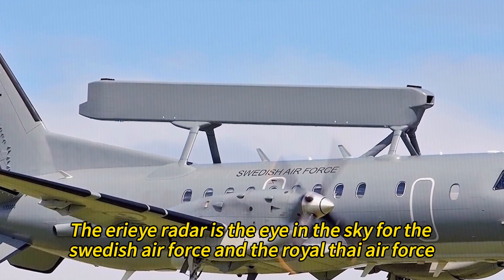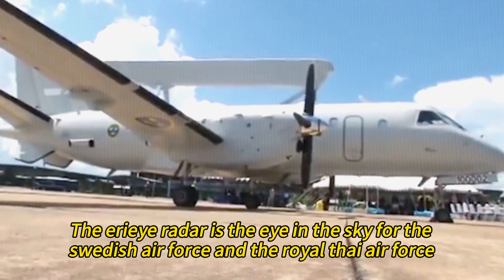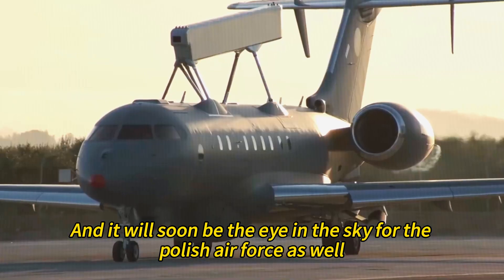The IRI radar is the eye in the sky for the Swedish Air Force and the Royal Thai Air Force, and it will soon be the eye in the sky for the Polish Air Force as well.